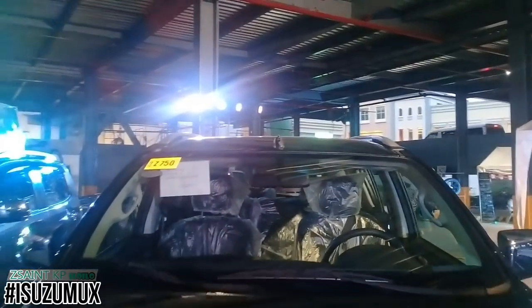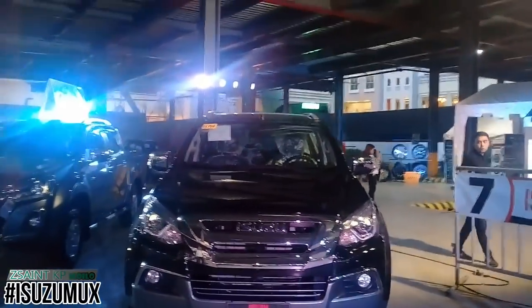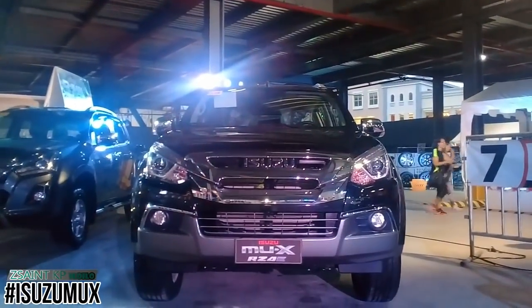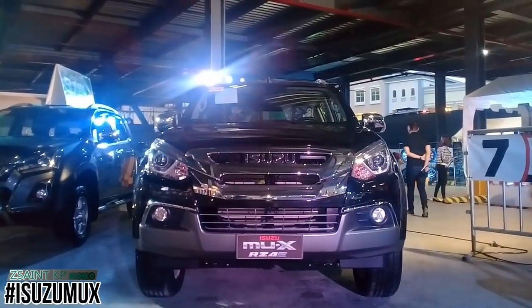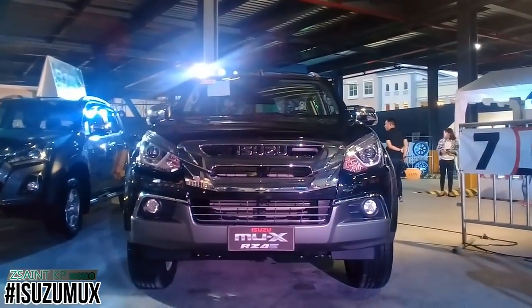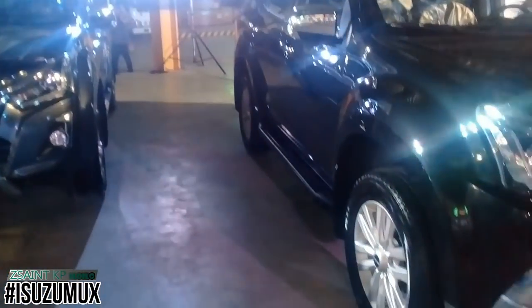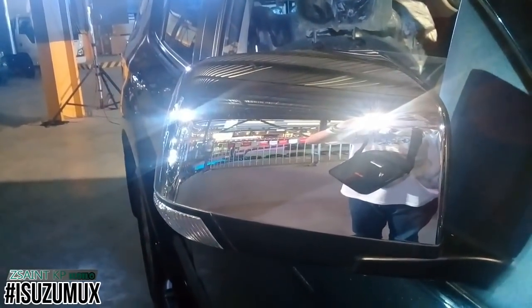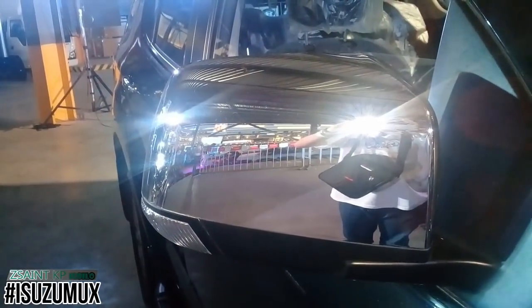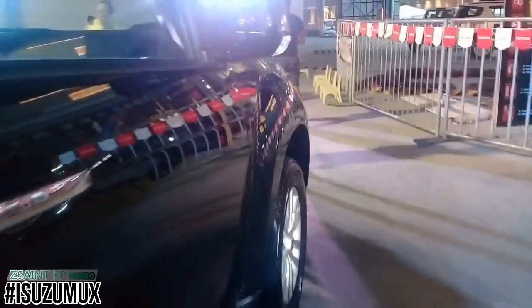The pre-facelift Isuzu Mu-X has the codename RF-10. A facelift was introduced at the Bangkok International Motor Show in March 2017 with new integrated LED headlights and taillights, new front grille, new wheel sets, new front and rear bumpers, and interior improvements — codename RF-20. The engine remained the same as the outgoing model. The name Mu-X stands for 'Makes You Exciting.'